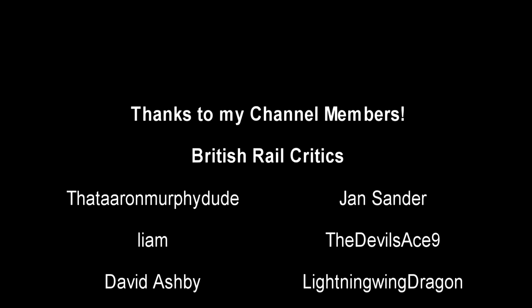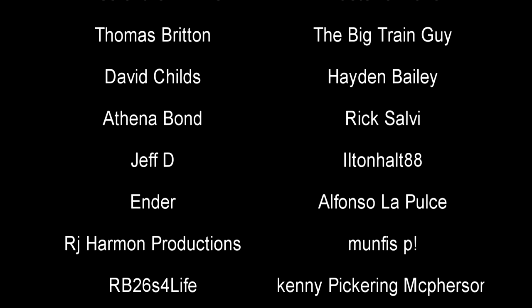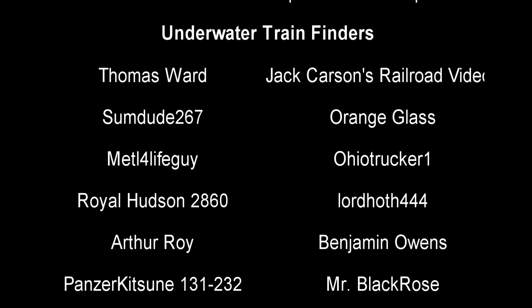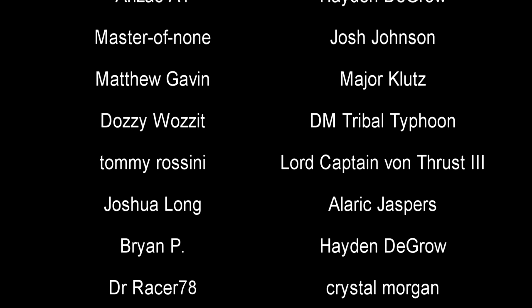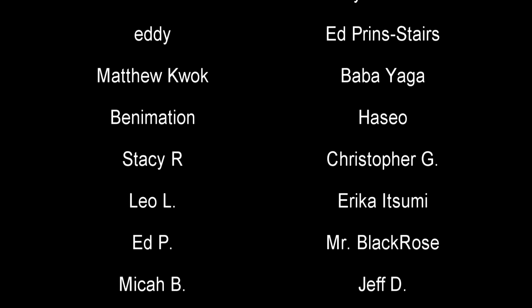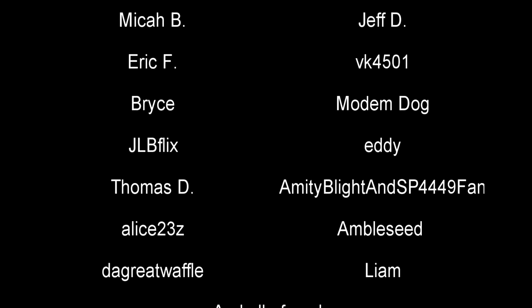And with that, a special thank you to all my underwater train finders: Thomas Ward, Sumdue 267, Orange Glass, Royal Hudson 2860, Lord Hawk 444, Benjamin Owens, Pinserkitsun 131-232, Mr. Black Rose, Josh Johnson, Metal For Life Guy, Anzac A1, Arthur Roy, DM, Travel Typhoon, Tommy Rossini, Lord Captain Von Thrust III, Joshua Long, Alarid Jaspers, Brian, Jack Carson, Derrero Videos, Major Clutch, Hate and DeGro, Master of None, Amtrak 2023 Productions, Dr. Racer 78, Crystal Morgan, and Ohio Trucker 1. Till next time, this is Darkness, and a big deal of fond farewell.